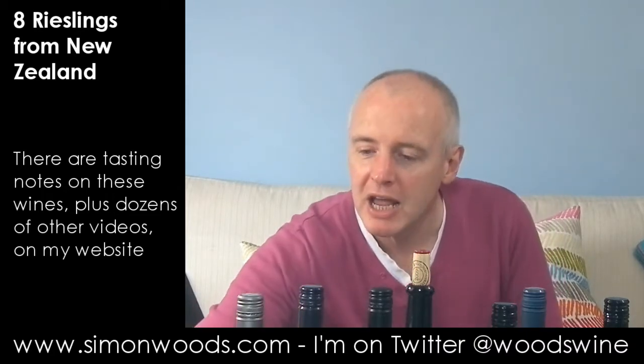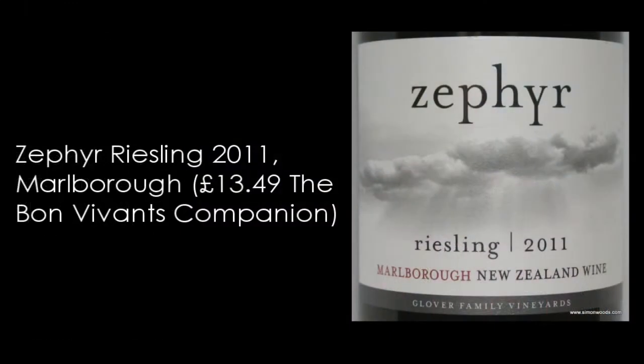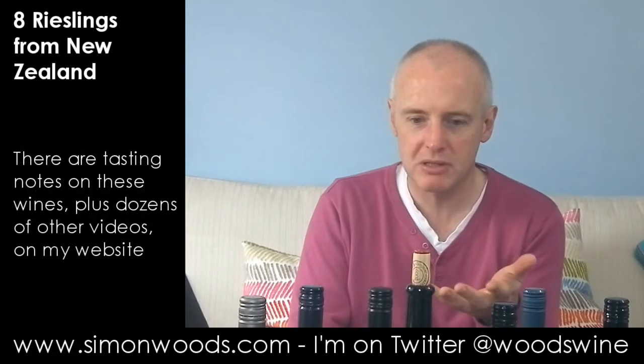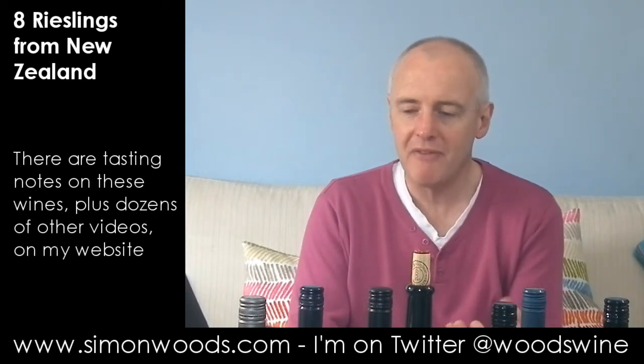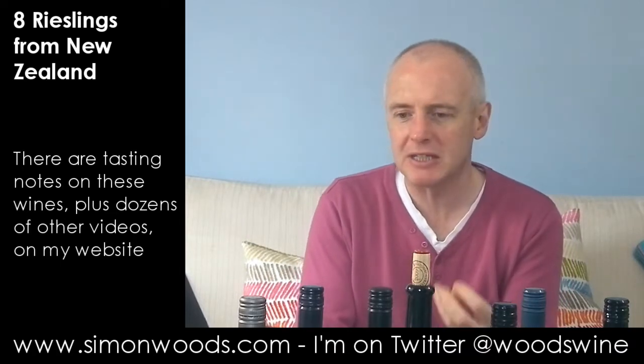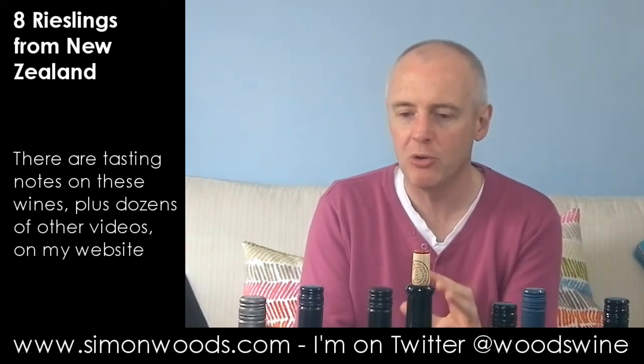First one is Zephyr 2011 Riesling from Marlborough, Glover Family Vineyard. I've got them organised in vintage order, so this is one of the youngest at 2011. But it already has quite a mature feel — there's a bruised apple character coming through.